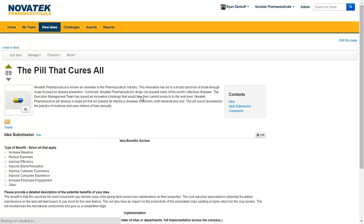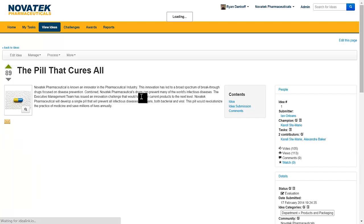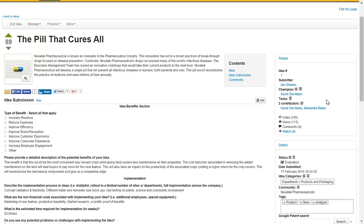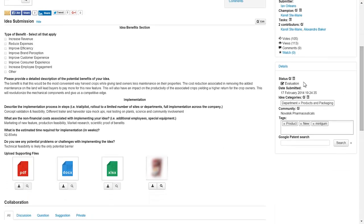As you can see, we are able to dissect more information around the idea, like who the submitter was, who else might have contributed, and where it currently lies in its lifecycle. The pill that cures all is currently in the evaluation branch of our workflow set up for the Novotek Pharmaceuticals environment. We can also configure any of our workflows to match the rigors of your innovation process. This idea belongs to the products and packaging category and can only be seen by the Novotek Pharmaceuticals community. On the left-hand side, we can see all the details the submitter filled out in the idea benefits form, along with any supporting documents they might have uploaded.